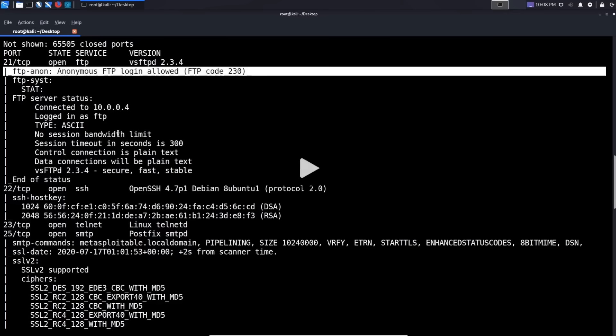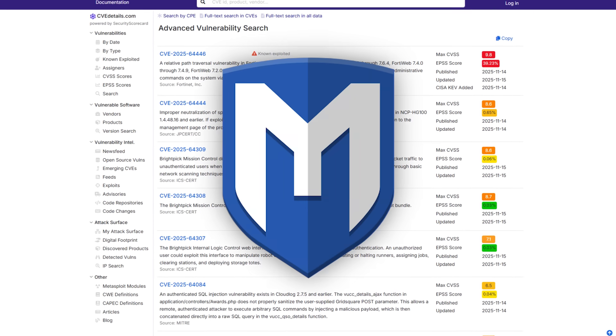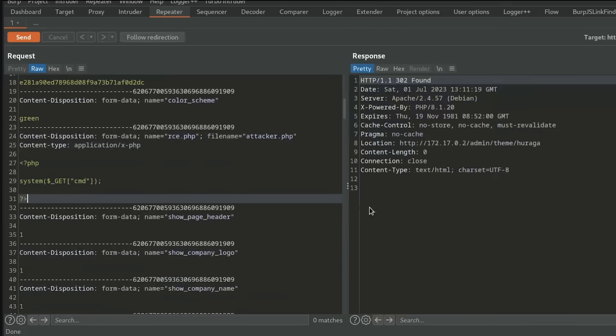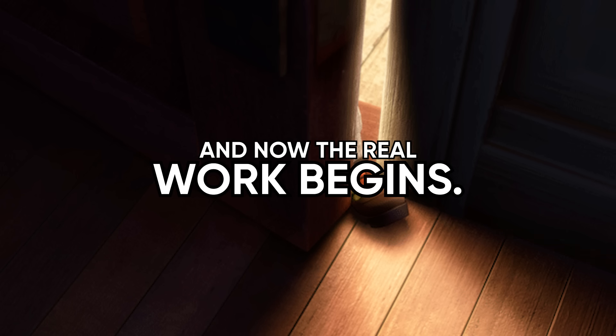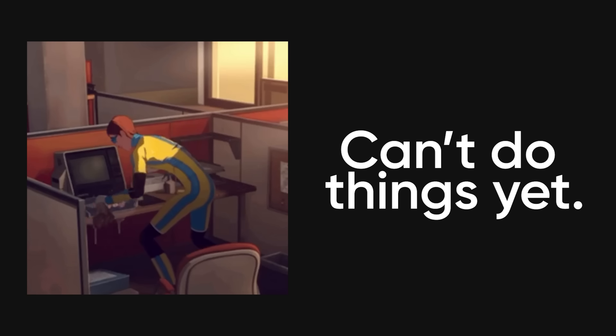Phase three is gaining access, and this is what everyone thinks hacking is, but it's actually just one phase out of five. Once you've identified vulnerabilities during enumeration, you exploit them to gain initial access to the system. This could be exploiting a known CVE using Metasploit, running a SQL injection attack with SQLMap, exploiting a file upload vulnerability, social engineering someone into clicking a malicious link, or literally any technique that gets you a foothold inside the target network. The key thing to understand is gaining access doesn't mean you own the system — it just means you have a toe in the door, and now the real work begins because most initial access is with low-privilege accounts that can't do anything interesting yet.